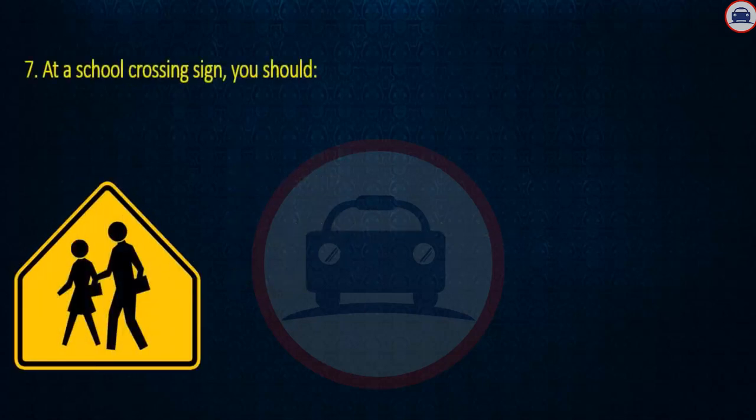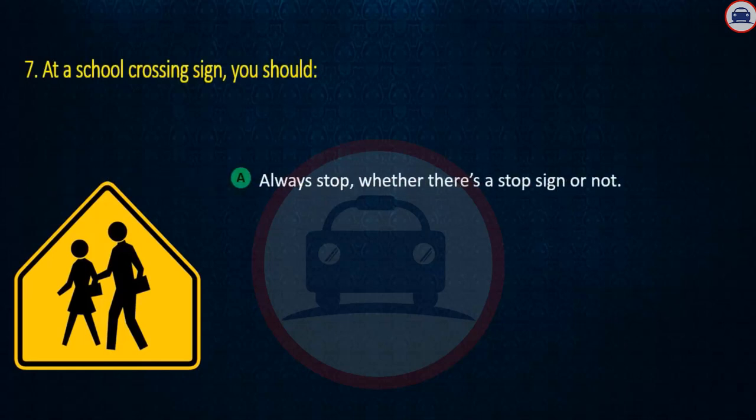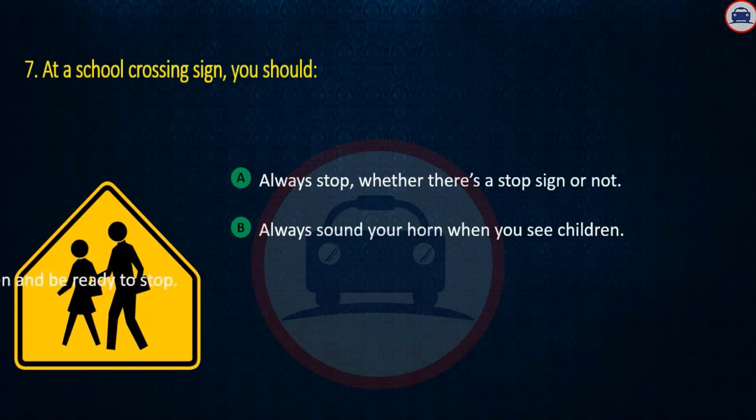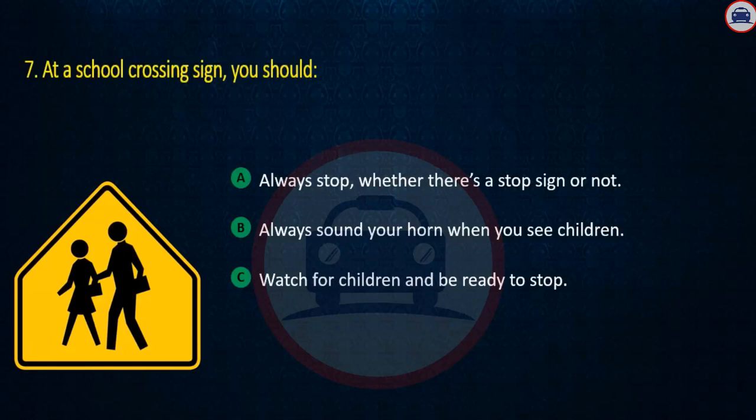Question 7. At a school crossing sign, you should: Always stop whether there's a stop sign or not, Always sound your horn when you see children, or Watch for children and be ready to stop. Answer: Watch for children and be ready to stop.